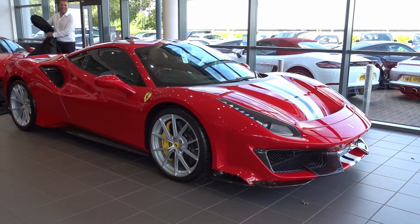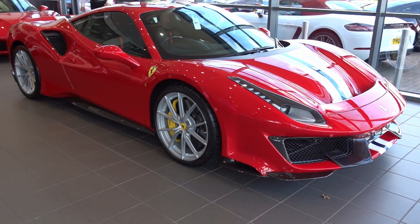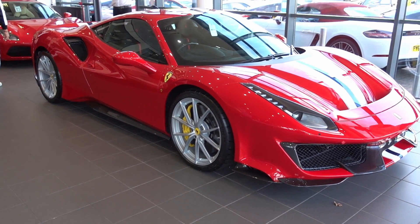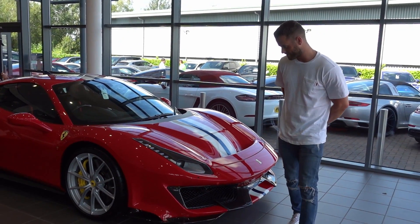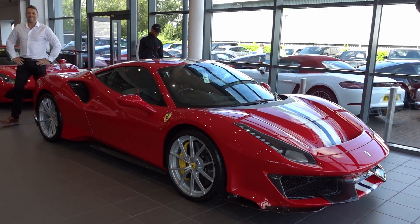Well, that's impressive — a 488 Pista. Can't get much better than that, and all the lads are here. That's it — and an SV in the garage at the same time.